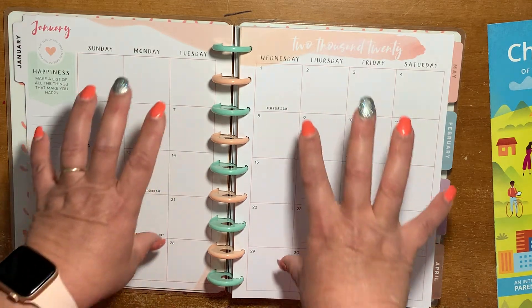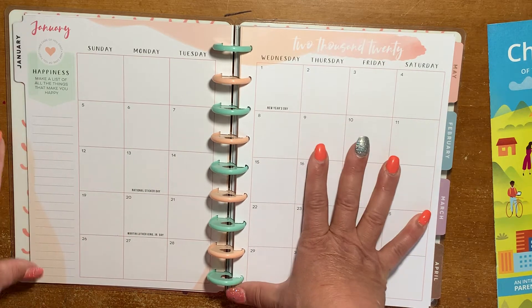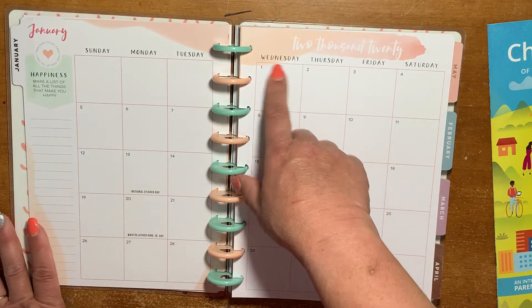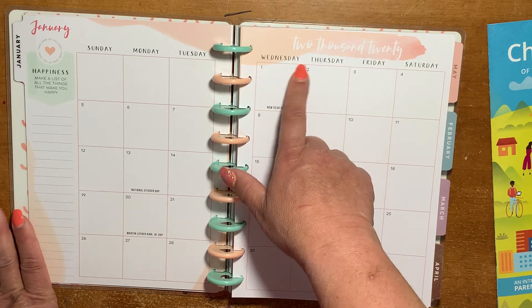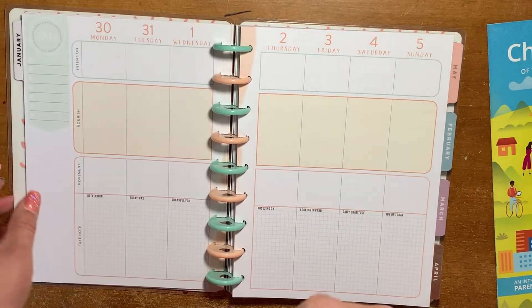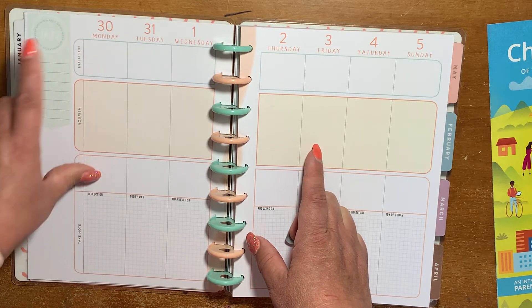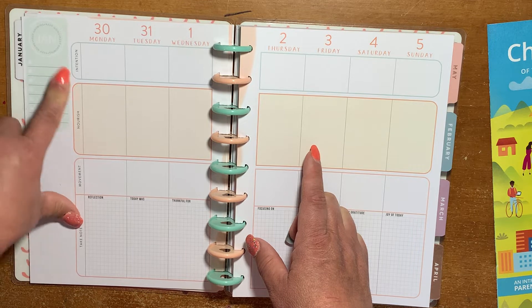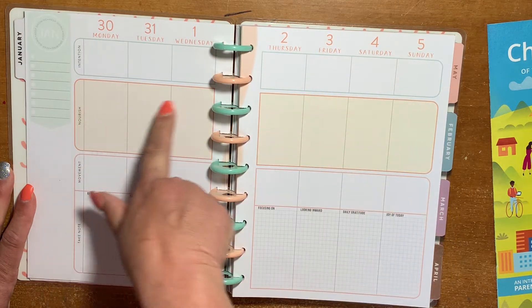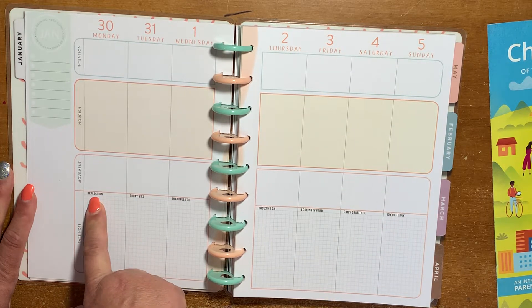In this section I would probably record the good things that happened that day. It does give you a little bit of area to journal right there. In each box I would just write bullet points — like, I didn't kill the kids today, the kids had three meals today — that's a win! Right here it says "keep growing, keep going." Then just January with some checkboxes and some dot grid.